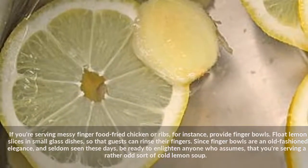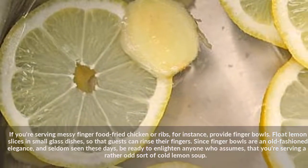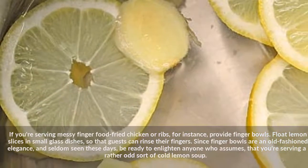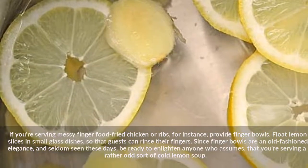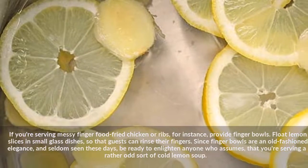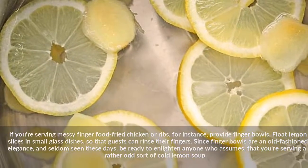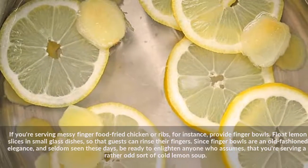If you're serving messy finger food — fried chicken or ribs, for instance — provide finger bowls. Float lemon slices in small glass dishes so that guests can rinse their fingers. Since finger bowls are an old-fashioned elegance and seldom seen these days, be ready to enlighten anyone who assumes that you're serving a rather odd sort of cold lemon soup.